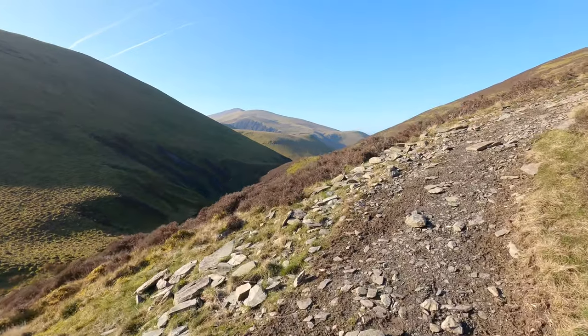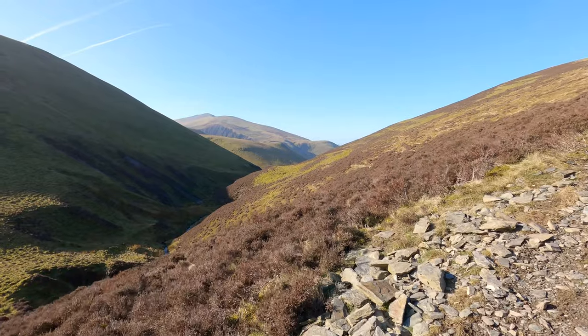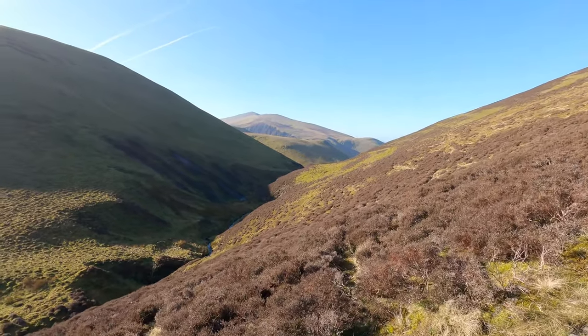Getting some better views now as we're heading up. Skiddaw across there.